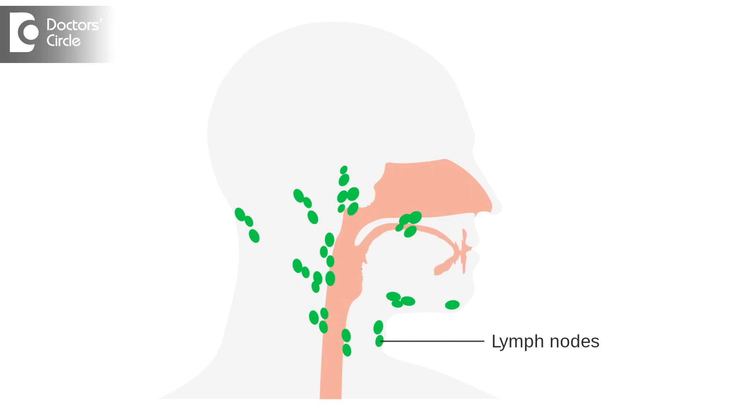Swelling of lymph nodes in and around the ear region or the upper part of the neck can happen due to a variety of reasons. Something as simple as your scalp infections, dandruff, pimples — any small pimples happening even in the pinna of the ear can induce small lymph nodes in that area.